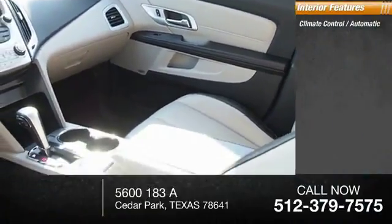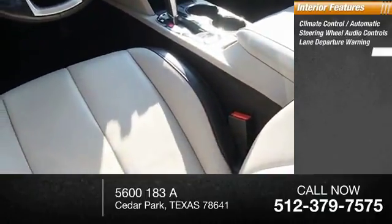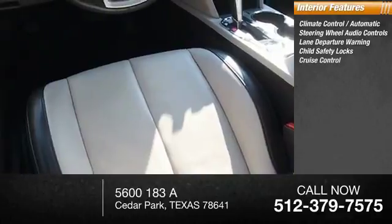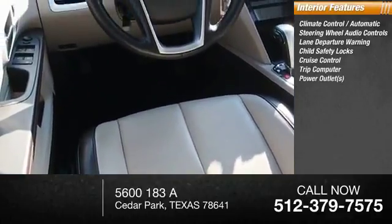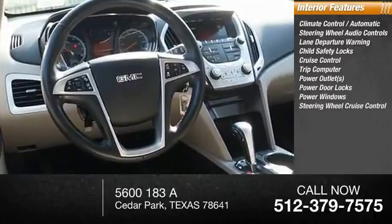Inside you'll find automatic climate control, steering wheel audio controls, lane departure warning, child safety locks, cruise control, trip computer, power outlets, power door locks, and power windows.